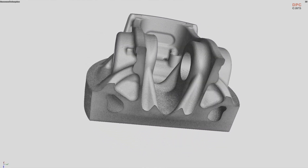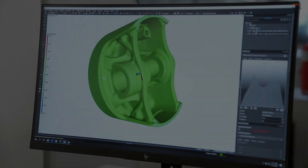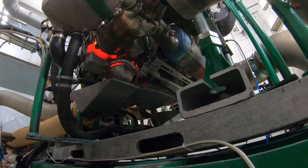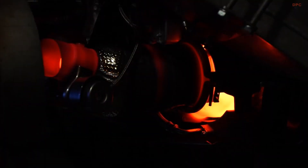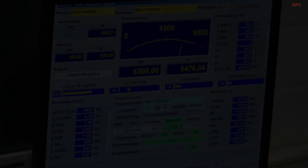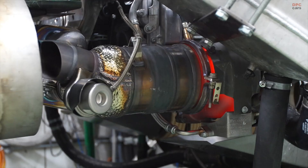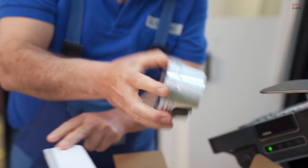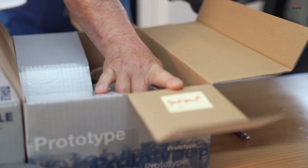While these achievements are impressive, Porsche is not stopping there. The company envisions a future where three-dimensional printing is used not only for internal combustion engine components, but also for parts in electric vehicles. Heat exchangers, for example, are among the components that could benefit from the flexibility of this manufacturing process. Since three-dimensional printing eliminates the need for special molds and tooling, the possibilities are vast.